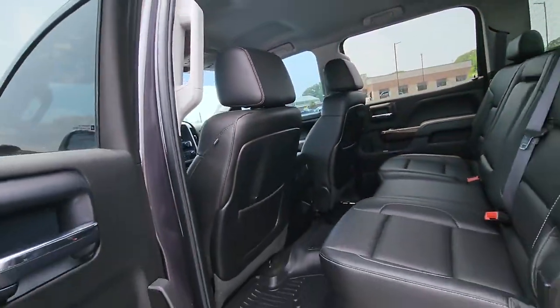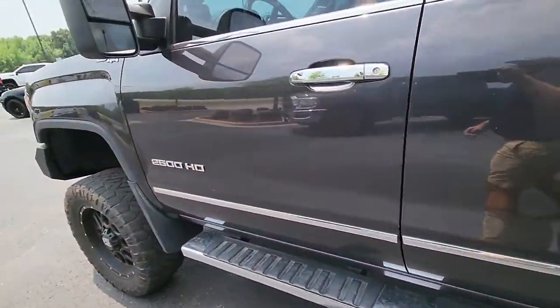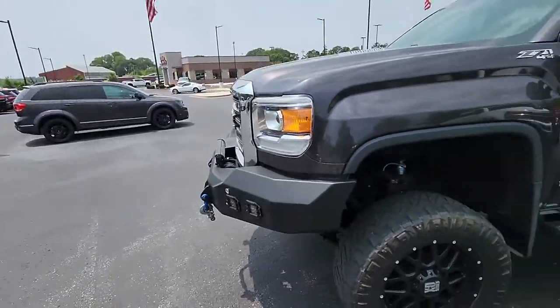Beautiful truck — no stains in the headliner or anything either. Come see us at Perkins Motorplex. We'd love to get you in this truck today.